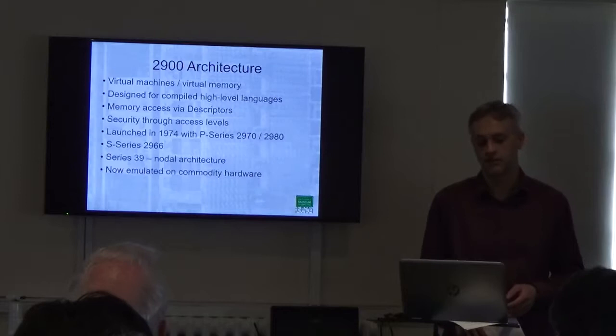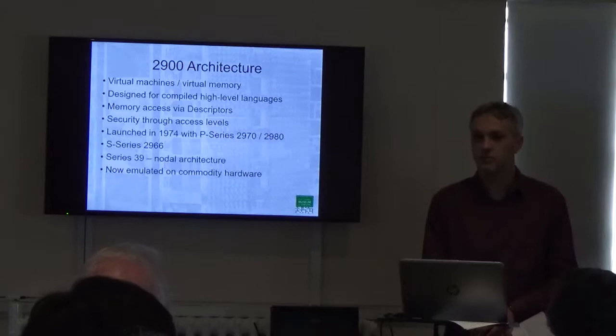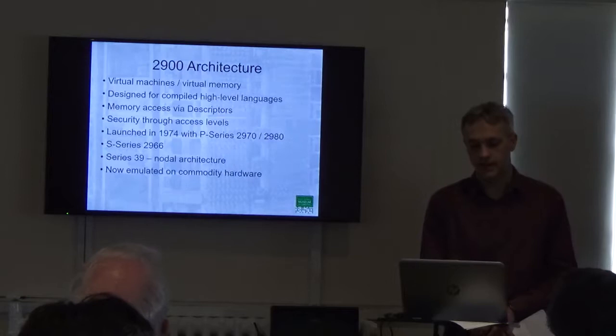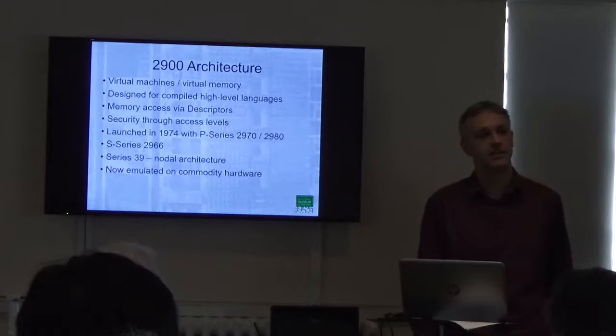The first machines were actually launched in 1974 and they were known as the P-Series — the 2970 and 2980 machines. Our machine is from a slightly later series; it was launched in 1982. And there were a number of variants of that machine with different model numbers over the early to mid-80s.